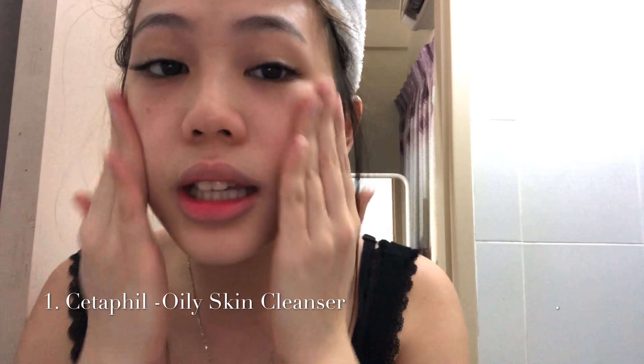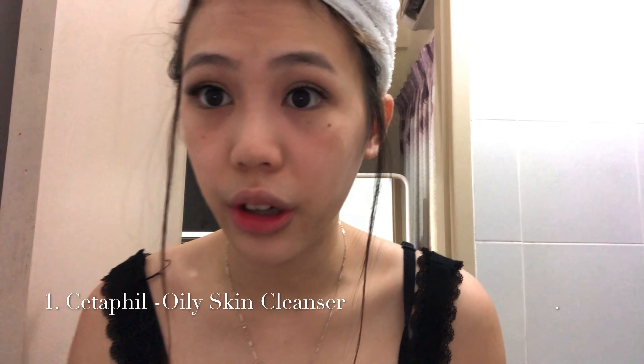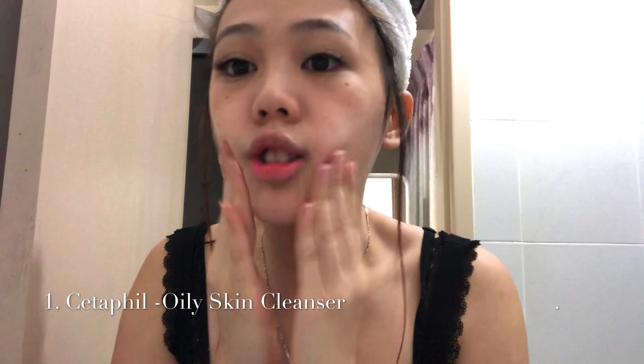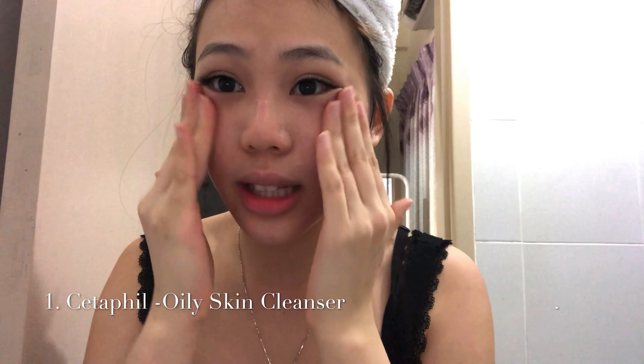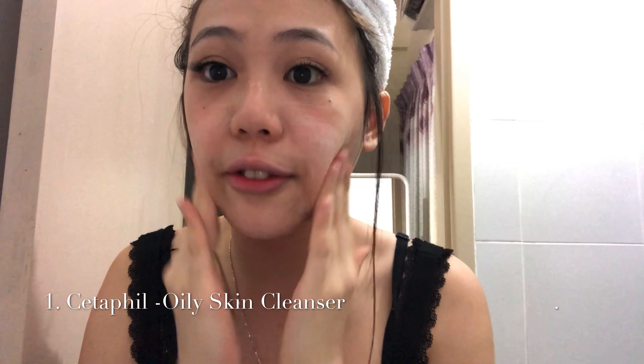I'm just done with my workout and right now I'm gonna take a shower - it's almost 6:30. After I shower, I'll show you guys my night skincare routine. Okay, so I'm in the bathroom right now, just done showering, and I'm gonna show you my skincare routine.